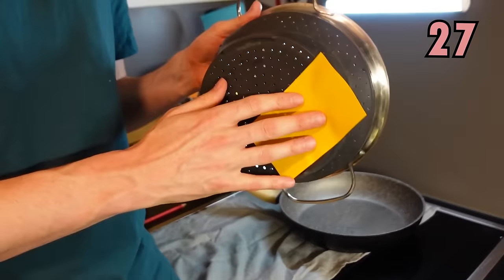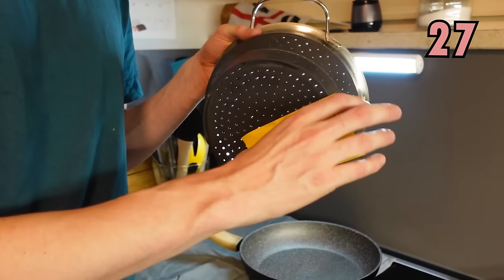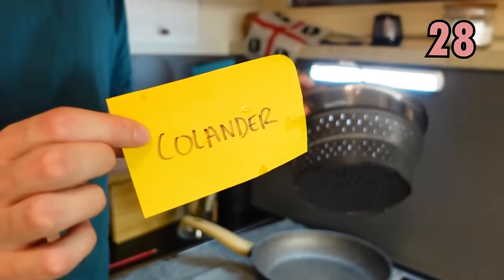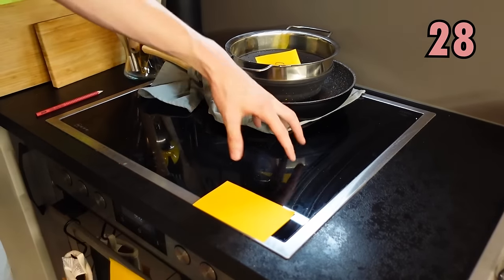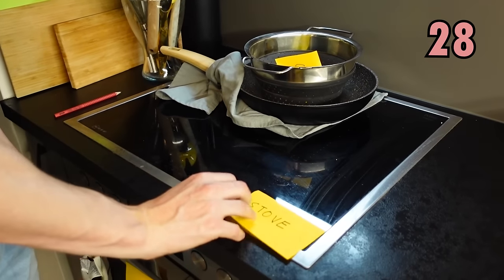This one we use for draining the water — so if you're making pasta, you might drain the water afterwards. And we call it — it's quite a difficult one — a colander. And where we're doing our cooking, we do our cooking on this thing where we can make it hot, and it's called a stove.